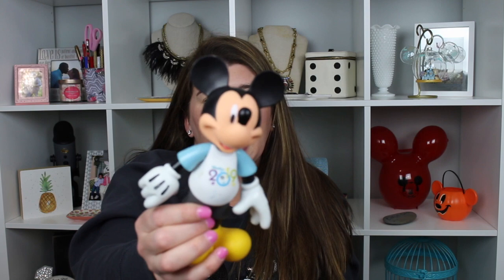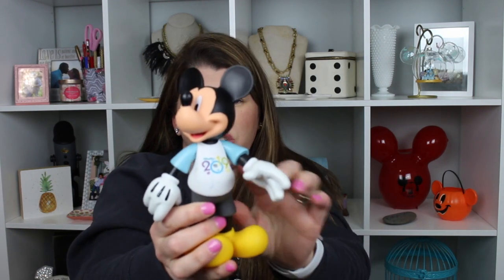My son got this little Mickey figure — he's really cute, his hands and arms move, and his shirt says 2019.